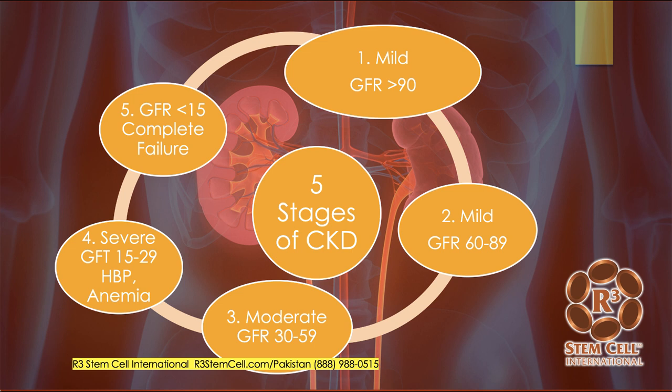Here are the stages of kidney failure. Stage one: nobody really knows they have it, it's mild, and the glomerular filtration rate is over 90. Stage two is still mild, with a GFR of 60 to 89. Stage three: a person might start to have some symptoms, and the GFR is 30 to 59. Stage four: pretty much everybody has symptoms, which could be high blood pressure or anemia. Stage five is complete failure — people are either on dialysis or facing it, and the GFR is less than 15.